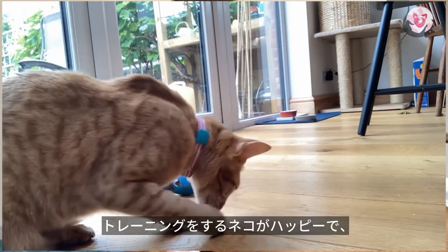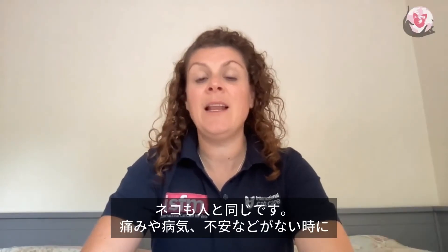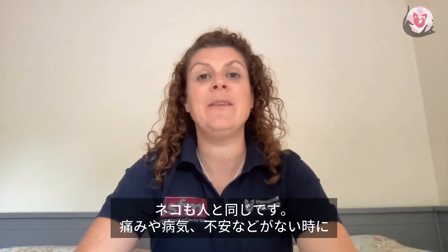Make sure the cat that you're training is happy, healthy and rested. Like us, cats learn best when they're free of pain, illness and distress.